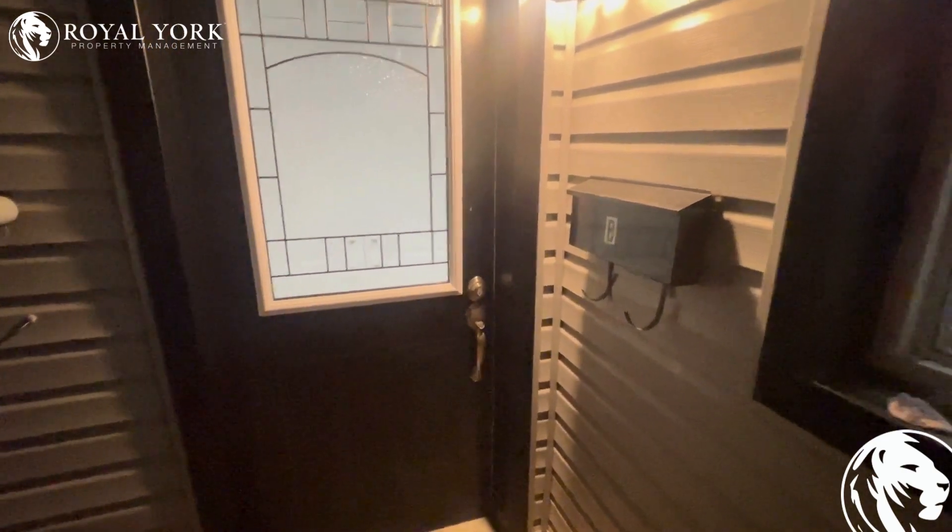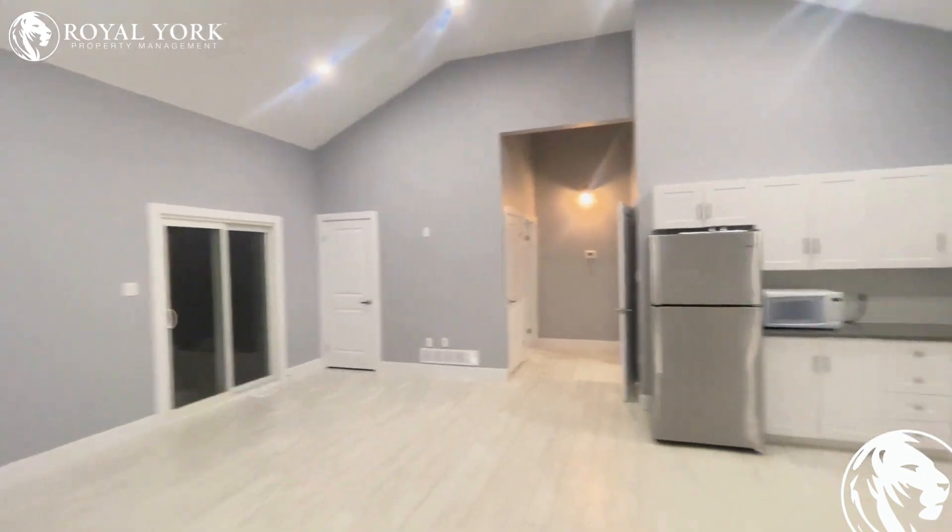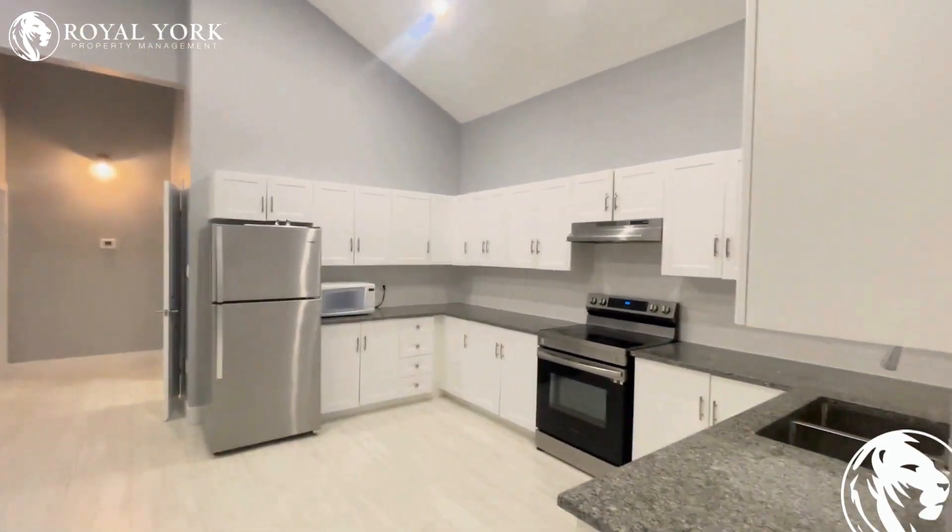Welcome to Unit B, located at 9 Southwood Crescent in London, Ontario. This is a beautifully renovated two-bedroom unit, very modern inside with absolutely gorgeous raised ceilings and a very upgraded kitchen.